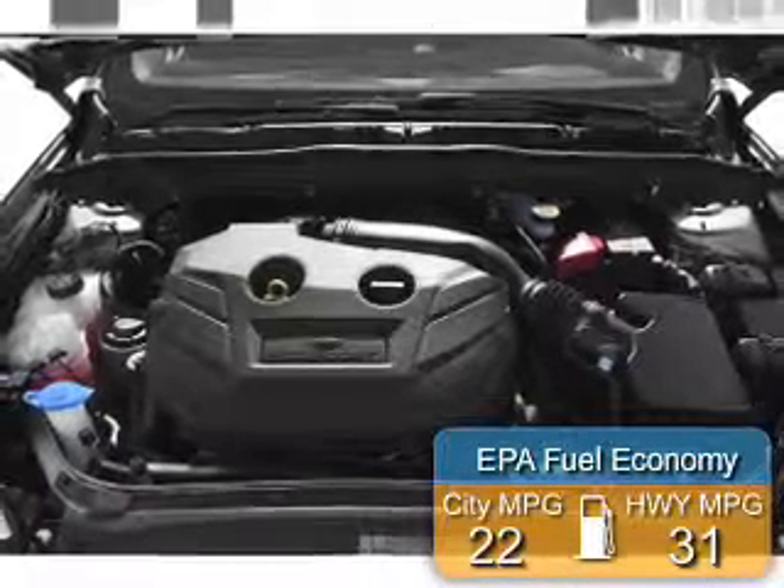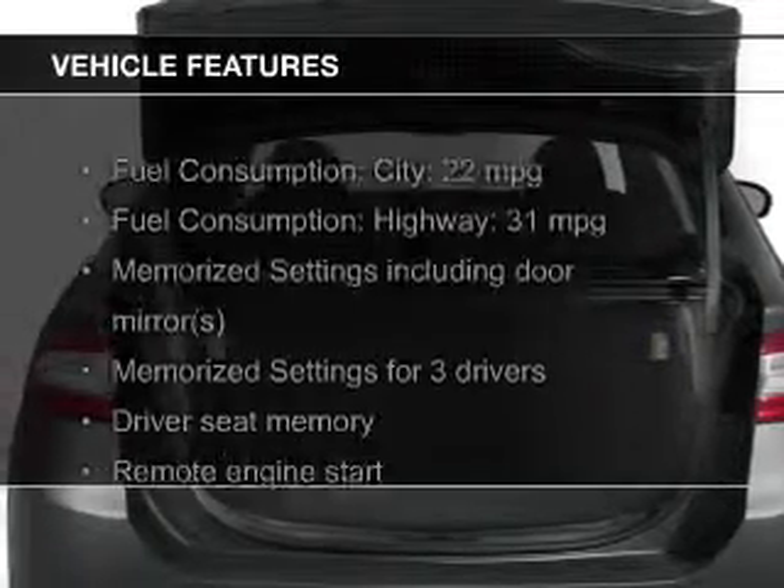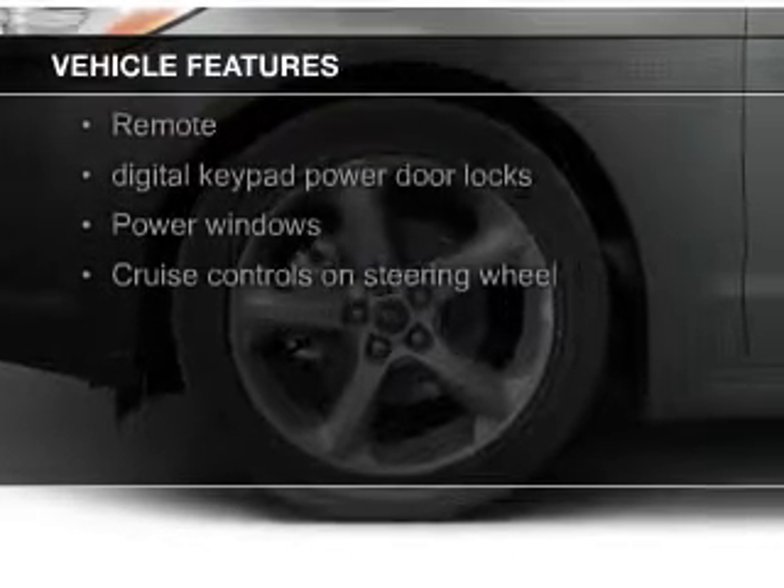Great fuel efficiency saves you money by requiring fewer trips to the gas station. The features include a turbocharger, leather seats, heated seats, Bluetooth connectivity, and Ford Sync.